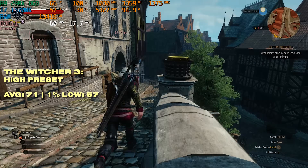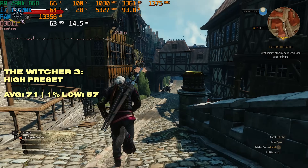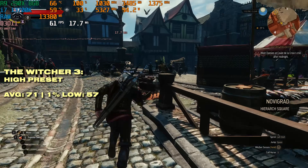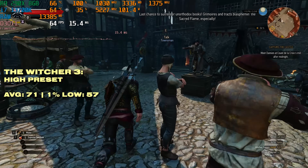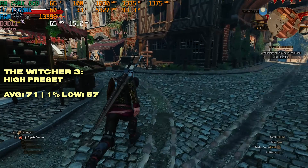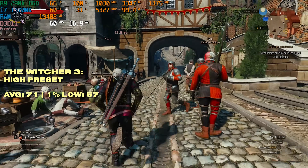The next AAA game is The Witcher 3, where we're getting very good performance at 71 FPS on the high preset. Yes, the 1% lows are a bit lacking, but this is The Witcher 3 — there's a lot of variance in the scene tested, which is a worst case scenario. The R9 290X passed with flying colors, so if you wanted to play The Witcher 3 on this GPU, you won't have any problems at all.